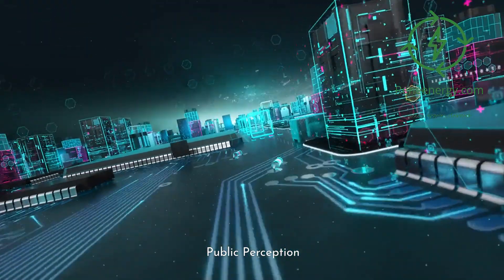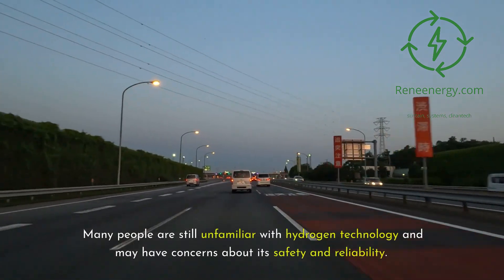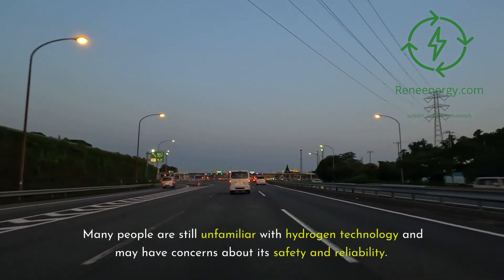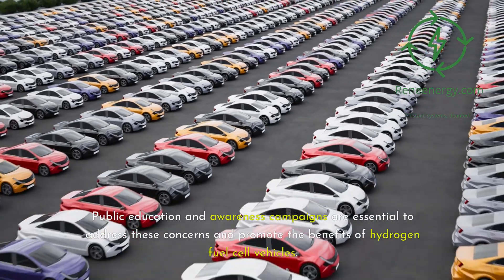Another challenge is public perception and acceptance of hydrogen as a fuel source. Many people are still unfamiliar with hydrogen technology and may have concerns about its safety and reliability. Public education and awareness campaigns are essential to address these concerns and promote the benefits of hydrogen fuel cell vehicles.